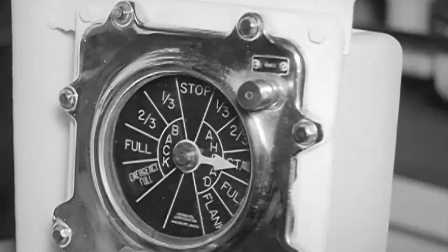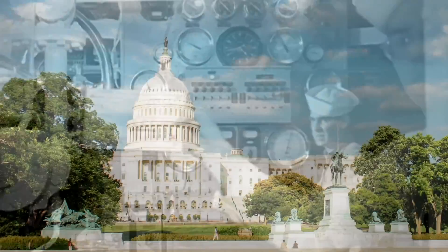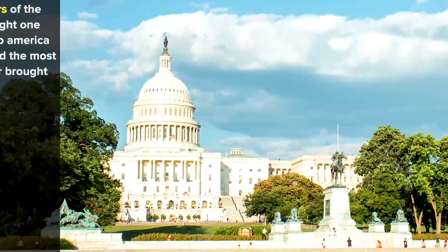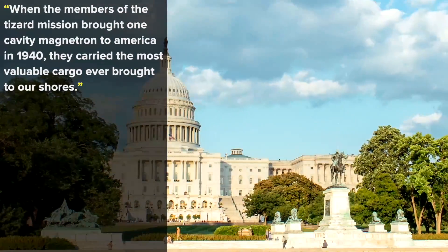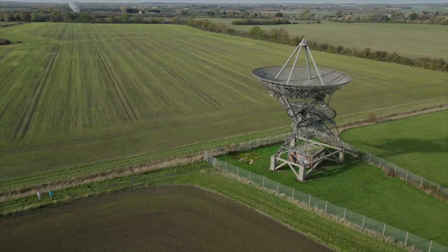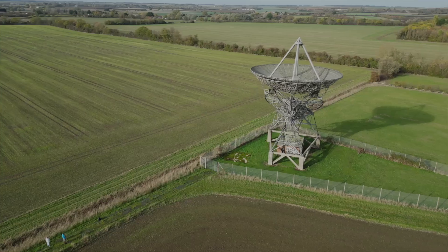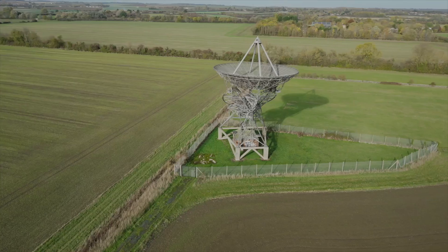The technology would become vital to both the Allied victory and to America's economic dominance in the aftermath of World War II. The cavity magnetron proved to be so significant that American historian James Finney Baxter III later noted that when the members of the Tizard Mission brought one cavity magnetron to America in 1940, they carried 'the most valuable cargo ever brought to our shores.' Andy Manning of the British Radar Museum said in 2007 that it's deemed by many even now to be the most important invention that came out of the Second World War, while writer Robert Buderi has called it possibly the most important development of the 20th century.